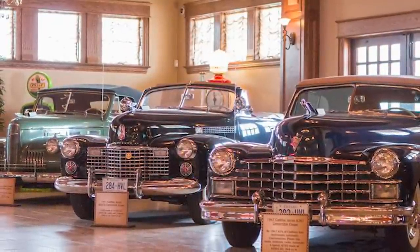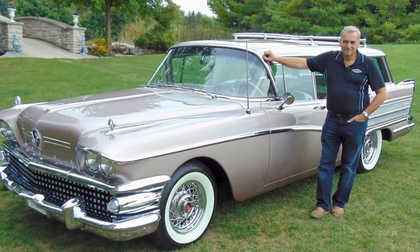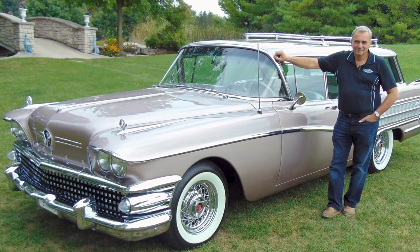Even though the cars in the garage are unbelievably valuable, this doesn't stop Plunkett from actually enjoying them and driving them on the local streets. He says the older ones aren't particularly comfortable at speeds of more than 55 miles an hour, but they have an amazing solid feel that modern cars haven't yet been able to replicate.